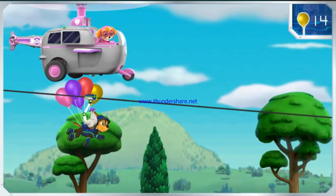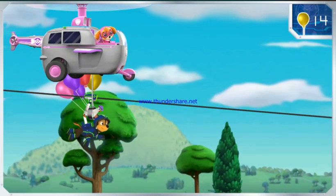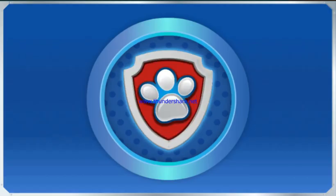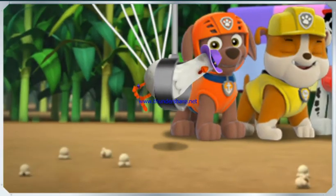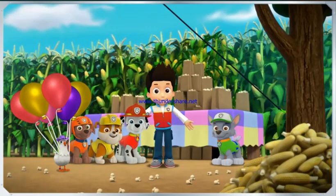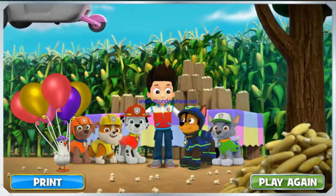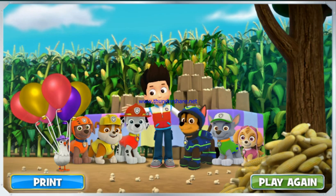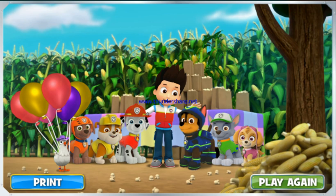Skye, pick up Chickaletta and the balloons from Chase and bring him in for a landing at the roast. No job is too big, no pup is too small. And thanks to the Paw Patrol, Farmer Al's corn roast didn't turn into a popcorn roast. Click here to print a Paw Patrol picture you can color, or click here to play again.